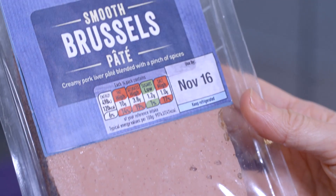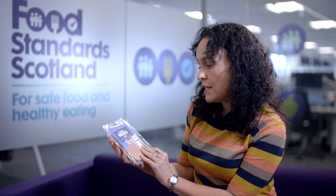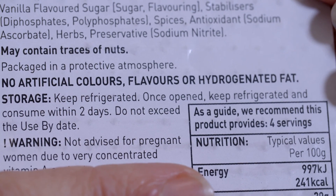For certain highly perishable foods — for example, pâté, which is a good example here, but also things like cooked sliced meat — you'll find an additional instruction, as well as the use-by date. That's because with products like this, the use-by date is only valid while the pack remains unopened. So the additional information on the back of this package tells you to keep the product refrigerated, and once it's open, to use it within two days of opening.